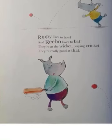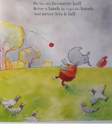Rippy likes to ball and Rebo loves to bat. They are at the wicket playing cricket. They are really good at that. Rolo likes to catch. He has his favorite ball. Before it lands, he cups his hands and never lets it fall.